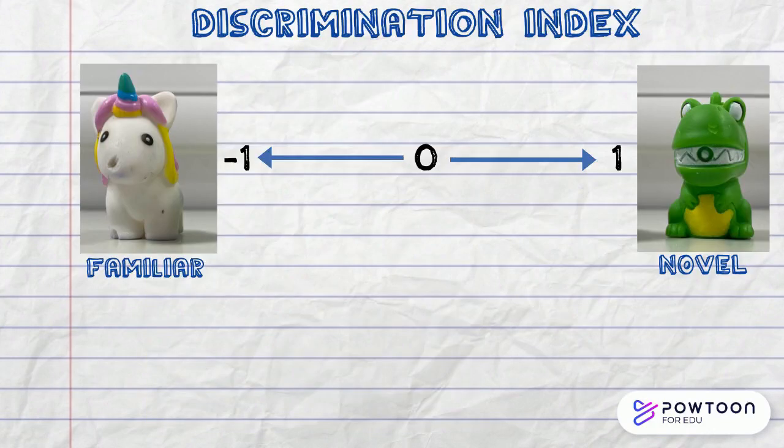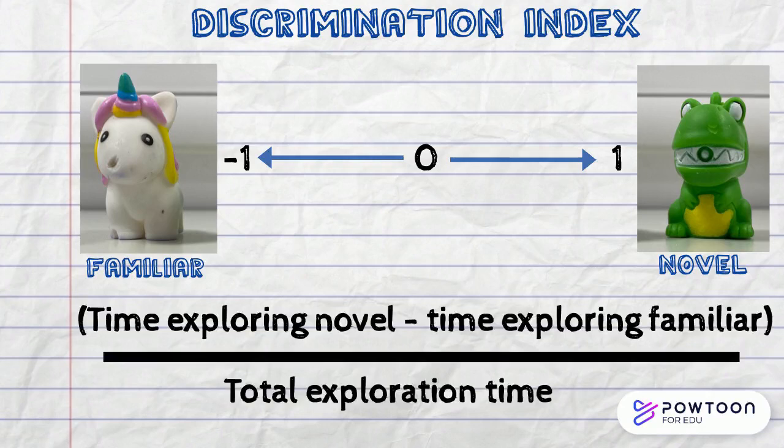To analyse the novel object recognition test, we use a value called the Discrimination Index. This ranges from minus one, which indicates the rodent spent more time exploring the familiar object, to one, which indicates the rodent spent more time exploring the new novel object. Zero shows that the animal had no preference for either object. The Discrimination Index is calculated by subtracting the time spent exploring the familiar object from the time spent exploring the novel object, and dividing this value by the total exploration time. Rodents with better memory have Discrimination Indexes closer to one than rodents with memory impairments.